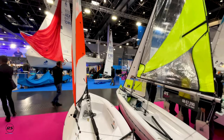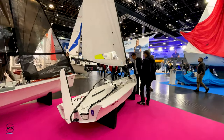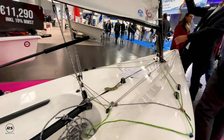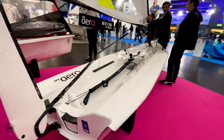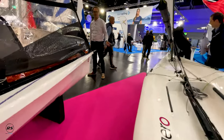Of course the iconic RS Tera, the single-handed youth class. Then we have the RS Aero — a light 30 kilogram hull with a vibrant racing class, but also very easy to just go out on the water and handle onshore.